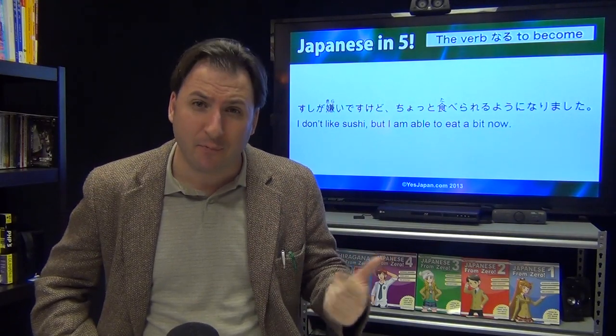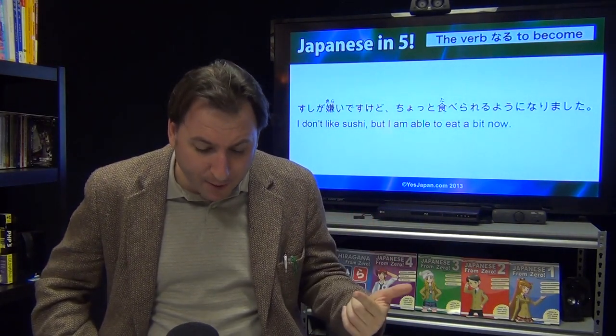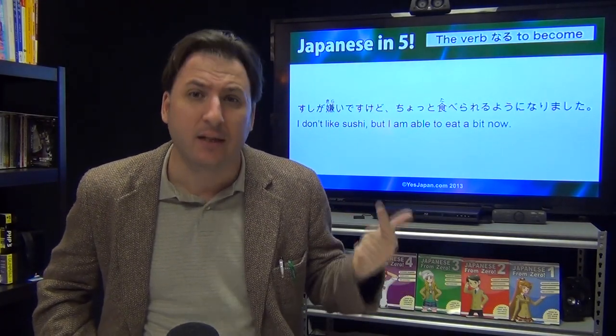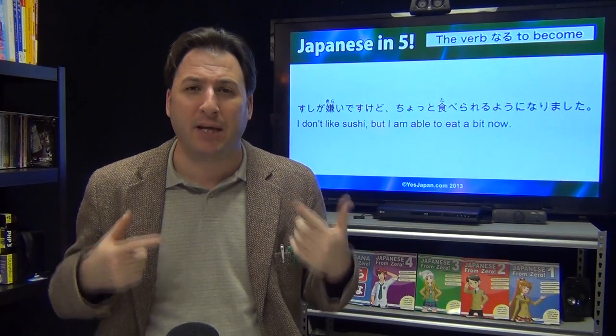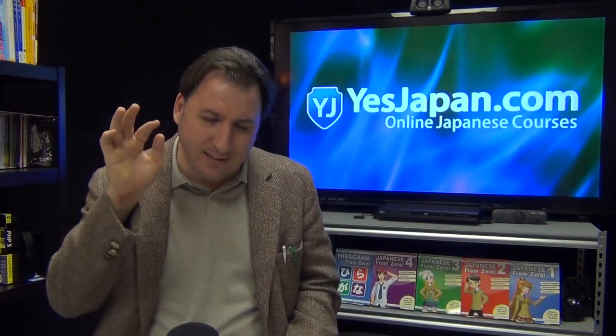Sushi ga kirai desu kedo, chotto taberareru you ni narimashita — I dislike sushi; however, I became able to eat a little bit of it. That is it.